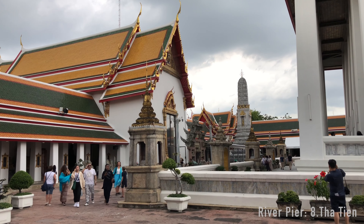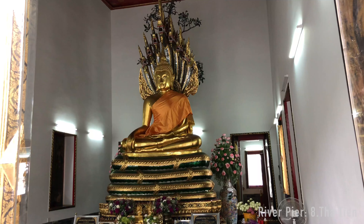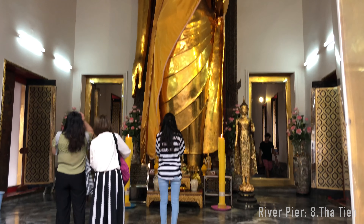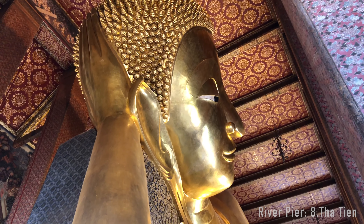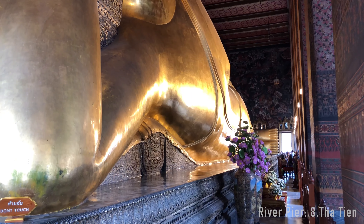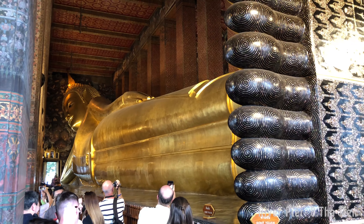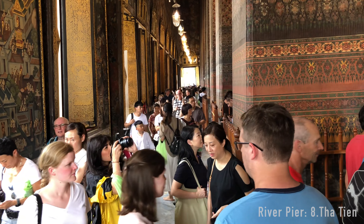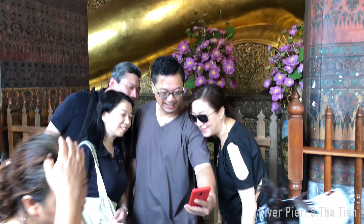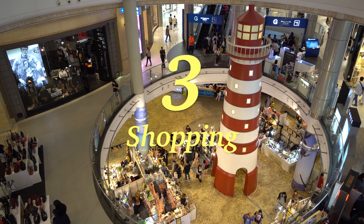Number 4 is Wat Pho, also known as the Temple of the Reclining Buddha. This temple complex is one of the largest and oldest in Bangkok, with an area of 80,000 square meters. It houses more than 1,000 Buddha images, including the most famous one, the Reclining Buddha. This 46 meter long and 15 meters high statue represents the Buddha's death and his entry into Nirvana. This area of the temple is very popular and crowded, so you might have to push a little to get your favorite Instagram photo.